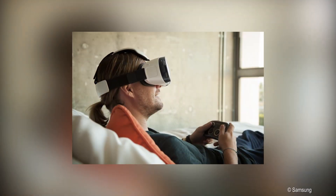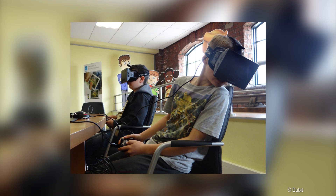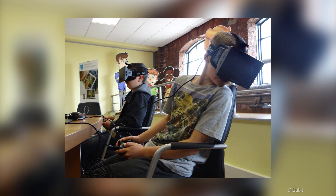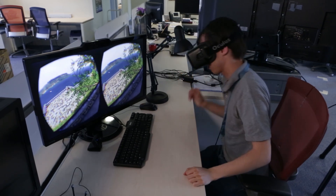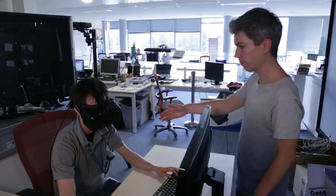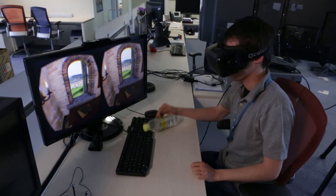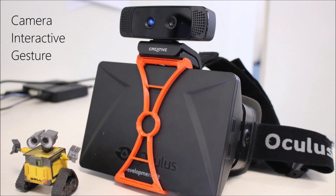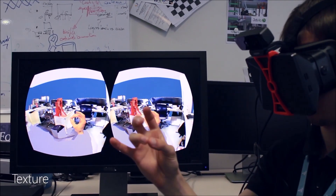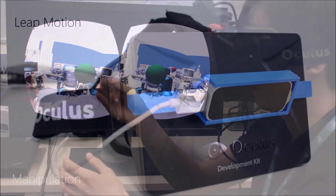Hopefully, with this new generation of headsets, consumer VR is likely to enter, at last, everybody's home. But those devices are not offering all that a cave offers. The main issues being isolating the user from his own body, having loose contact with other people and with the real world. To counter this negative aspect, we have explored ways to add some items of reality into the virtuality.